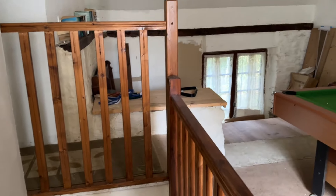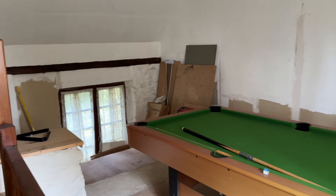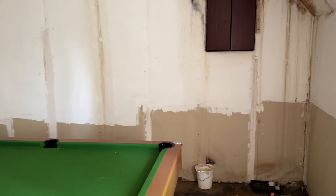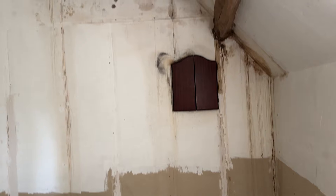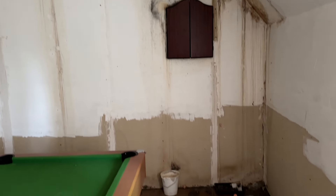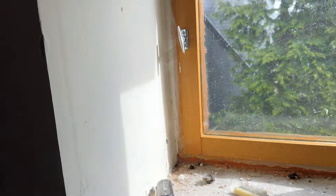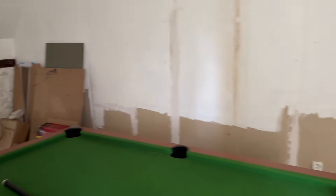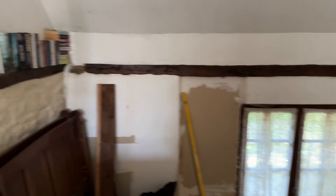So this is the first floor from that end study. They've got it arranged as a games room. Apparently that leakage has been stopped — the problem has been fixed on the roof — but it hasn't been redecorated since. So this room, as you can see, is being used as a games room. Double aspect.